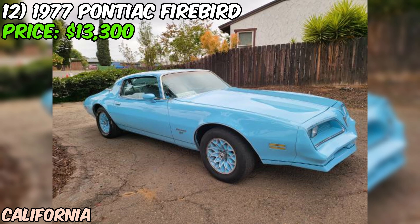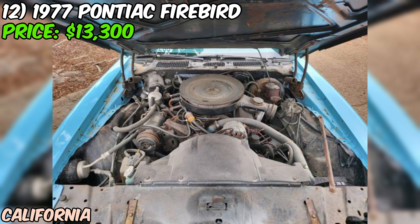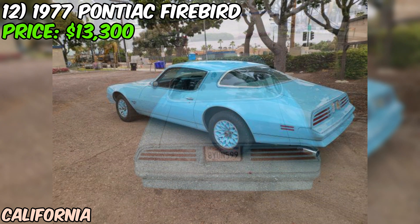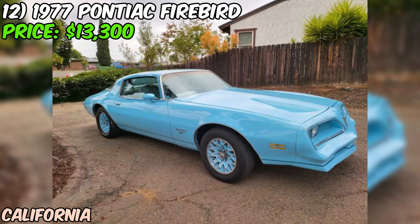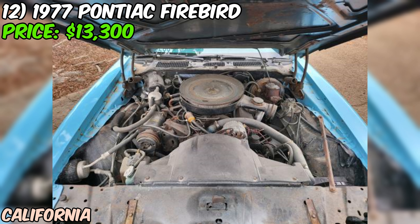Now I've got to be honest with you folks — while the seller describes the condition as excellent, they don't provide much detail about the car's history, any restoration work, or specific mechanical condition. When dealing with classic cars like this, it's always a good idea to get more information, and if possible, see the car in person before making a decision. One interesting note is that delivery is available, which could be convenient if you're not local to the seller. All in all, this 1977 Pontiac Firebird could be a great find for someone looking to get into classic car ownership or add to their collection. The price point of $13,300 seems reasonable for a Firebird in excellent condition, but you'll want to verify the car's condition for yourself. With any classic car purchase, it's wise to have a trusted mechanic take a look and maybe get a vehicle history report if possible.